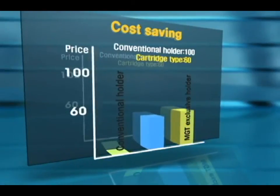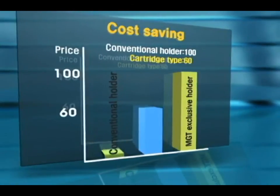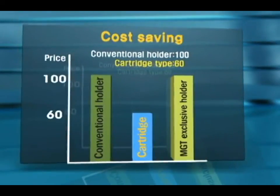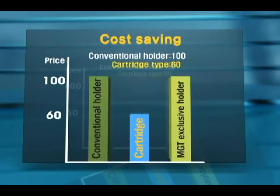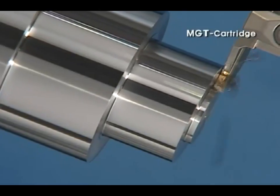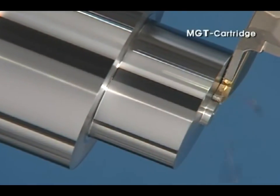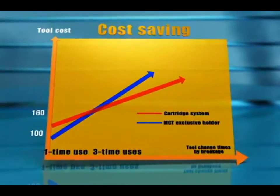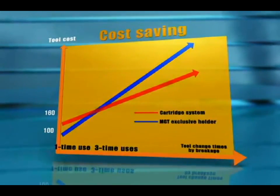When it comes to tool cost, Corloy MGT cartridge system has advantage comparing exclusive grooving holders. You can save up to 60% in holder cost. In case of more than three times tool change, 40% of tool cost saving effect can be made. It will increase your productivity more.